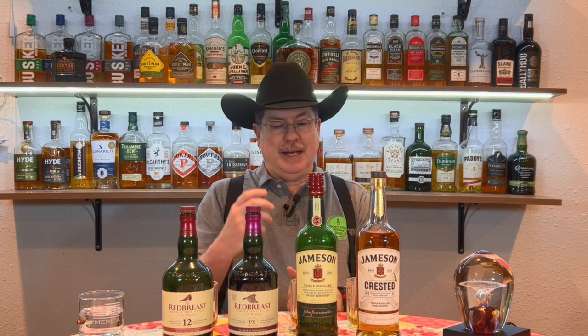Hey, greetings! Welcome back to Sean's Irish Whiskey Shelf. This evening I'm adding two new bottles of whiskey to the shelves and as always I'm going to share them with you before I add them. Let's talk about what we're adding tonight. First one is Red Breast PX, the second one is Jameson Crested.